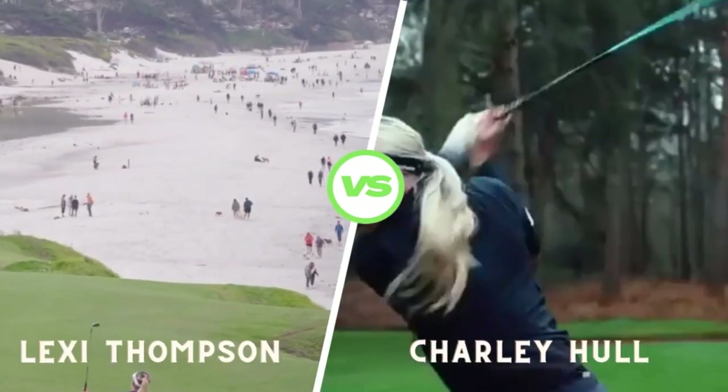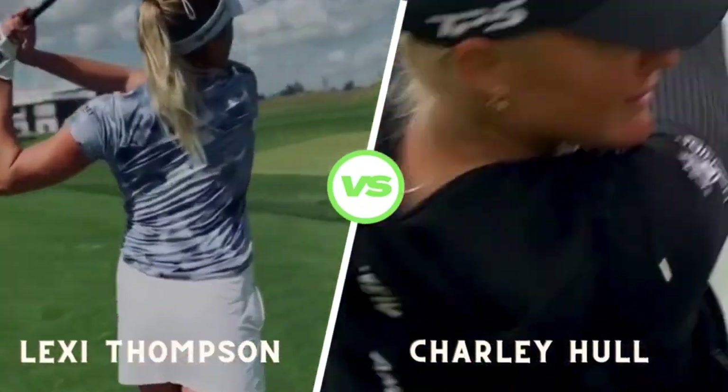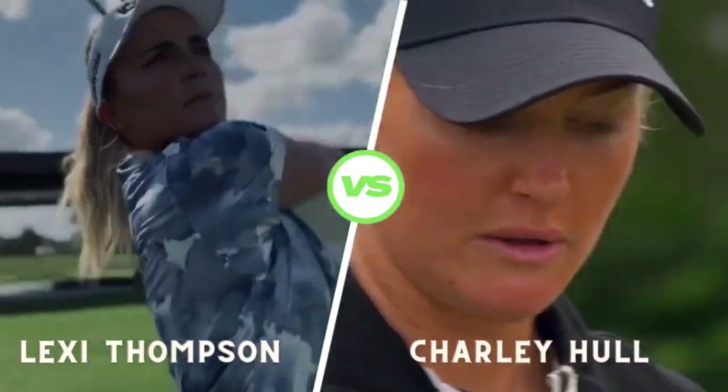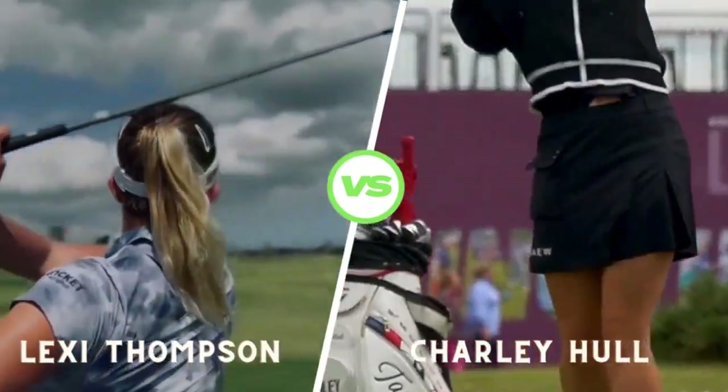At the top of her backswing, Lexi's club is perfectly parallel to the ground, showcasing her excellent wrist hinge. This position allows her to unleash incredible club head speed on the downswing.